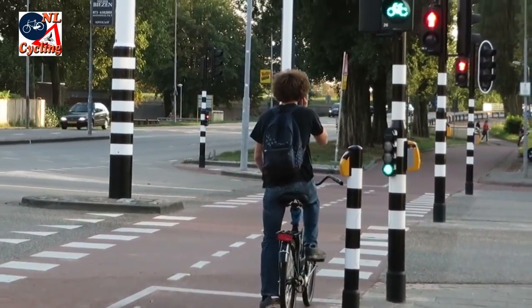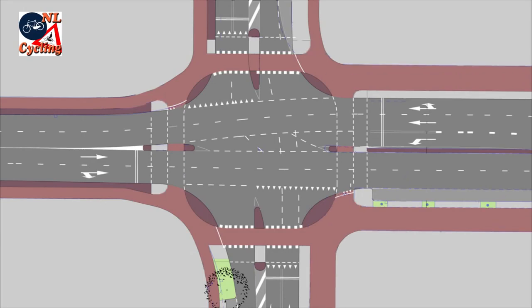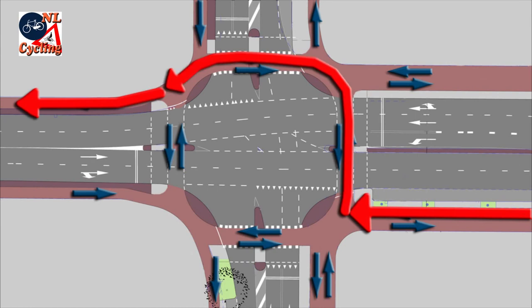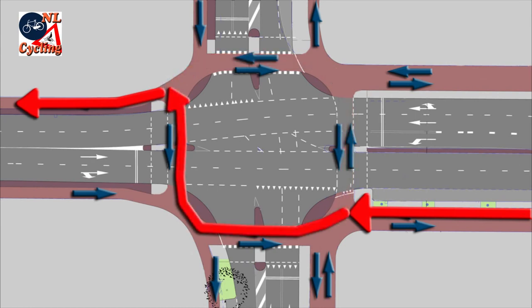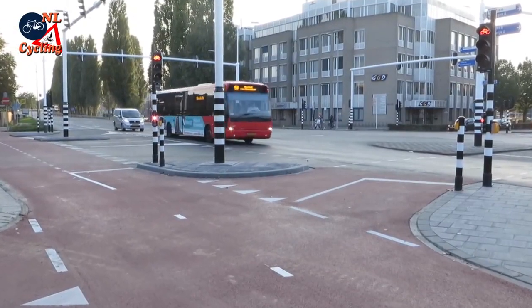The intersection is designed in the usual Dutch style with cycleways all around it. But in this particular intersection several of the approach cycleways and all the crossings are bi-directional. A main cycle route requires going from one far corner to the other, but because of all the bi-directional crossings you can go there in two ways — either around the right-hand side or around the left-hand side.